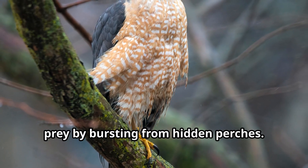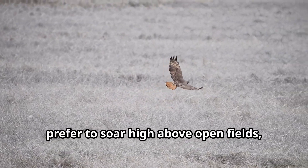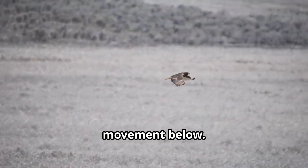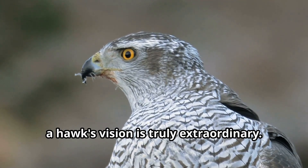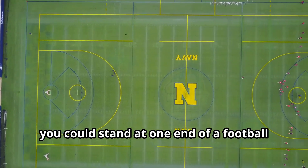Some hawks, like the Cooper's hawk, are ambush predators that surprise their prey by bursting from hidden perches. Others, like the red-tailed hawk, prefer to soar high above open fields using their incredible eyesight to spot movement below. When they see potential prey, they dive down with incredible precision.